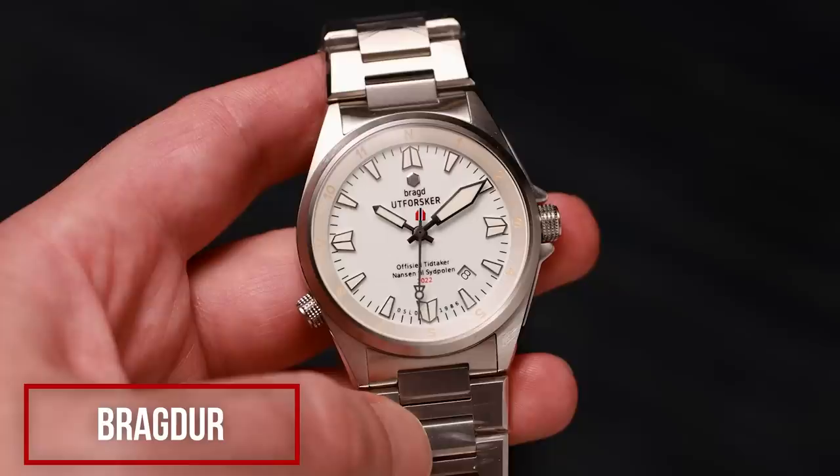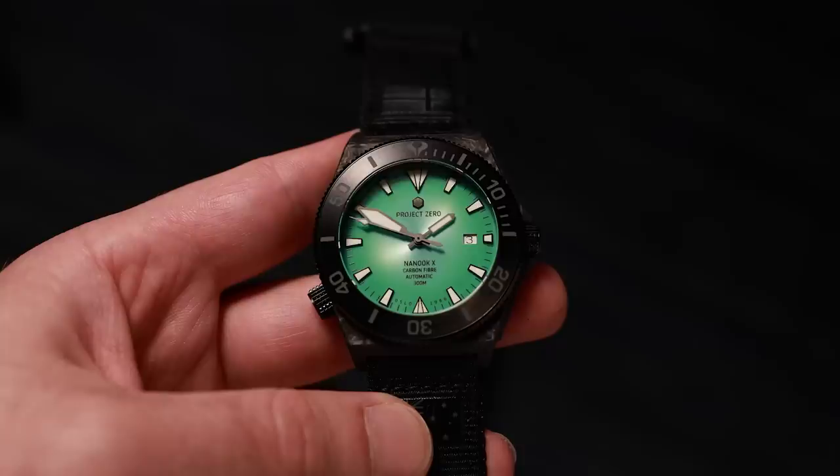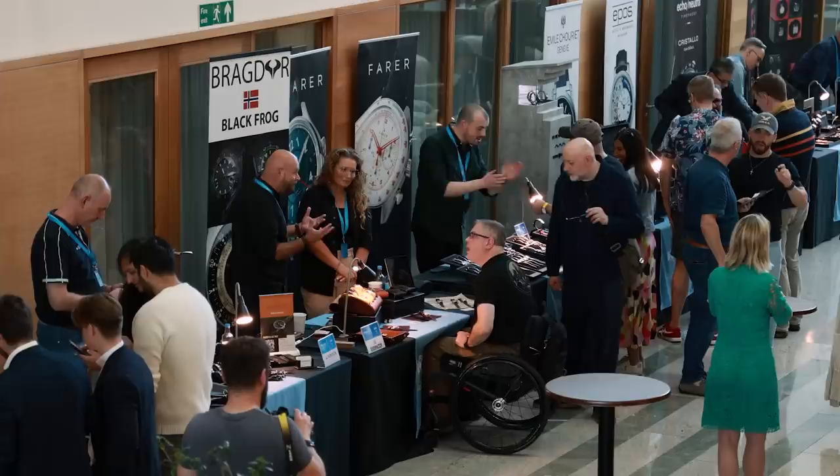When you think of Norway, what comes to mind? Glaciers, forests, snow — but definitely not watches. Well, Bragdur is changing that perception. It's a new brand started by a lovely couple, and their watches are geared towards adventurers and outdoor enthusiasts. We saw their Black Frog watch, which has a poem written on the strap and an inscription on the rehaut. They had a couple of prototypes: the orange skin, inspired by a poem, and the Poseidon watch, which came about from an idea on a Norwegian watch forum. Bragdur have also created a special edition of the Black Frog for Project Zero — an expedition of ice and sea, entirely carbon neutral, traversing the most vulnerable and remote environments on Earth. Bragdur aren't that popular outside of Norway, but they would like to branch out, which is why they've exhibited at World Time UK.